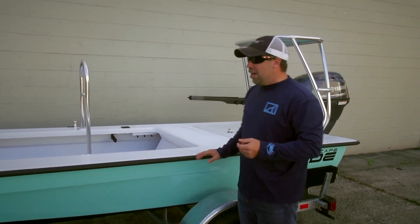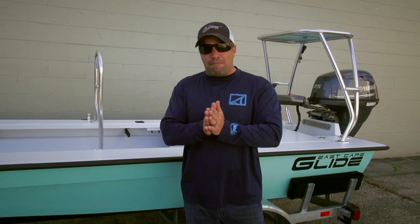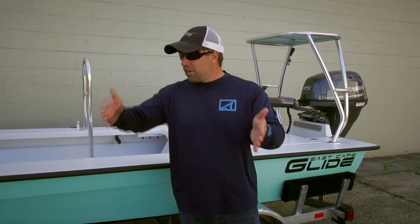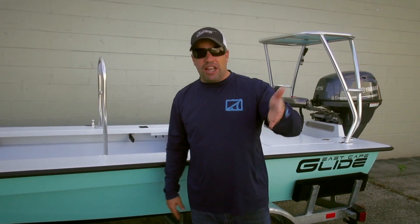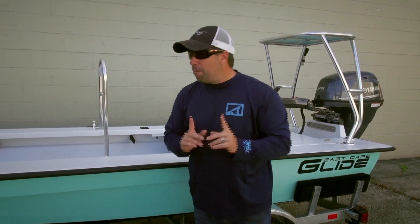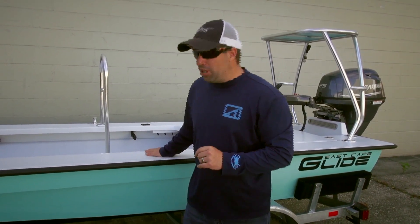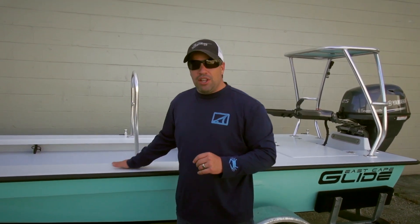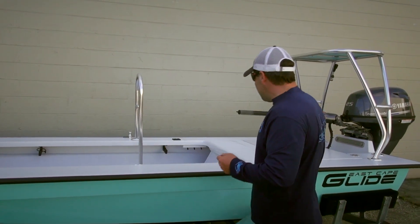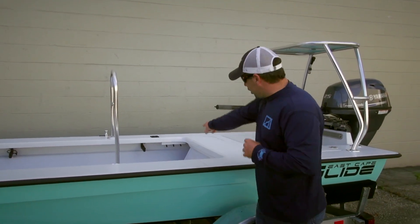The Glide fills that gap between our old boat the Gladesman and our bigger boat the Cayman. If the Cayman is a 10 and the Gladesman was a 1, this is an 8.5. But it spins on a dime, it's very dry, and it has a little bit more V going through the boat, so it can take that stuff and is really well laid out.